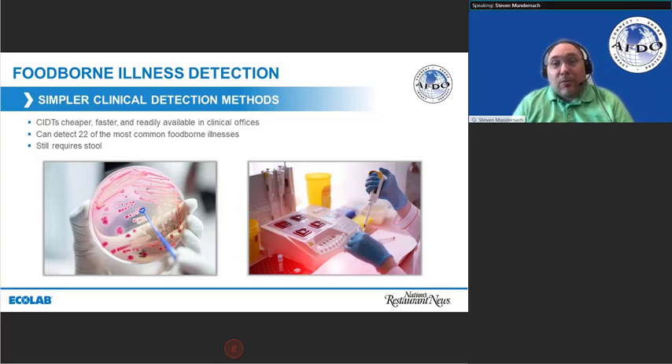This is very powerful and gives them very quick information. The challenge is it still means we need a stool sample from the ill person, which is another whole challenge. The average consumer is not eager to provide one, even if they're sick — though the more ill they are, the more willing they are to provide, has normally been my personal experience.